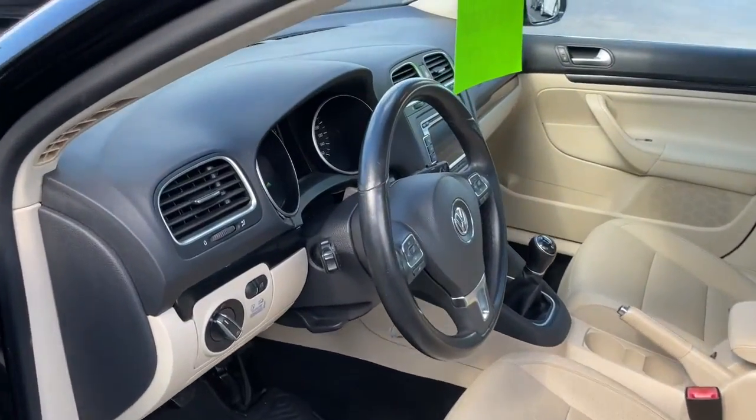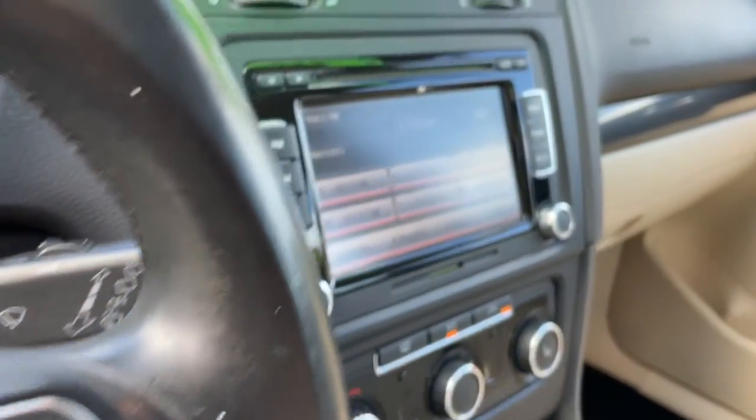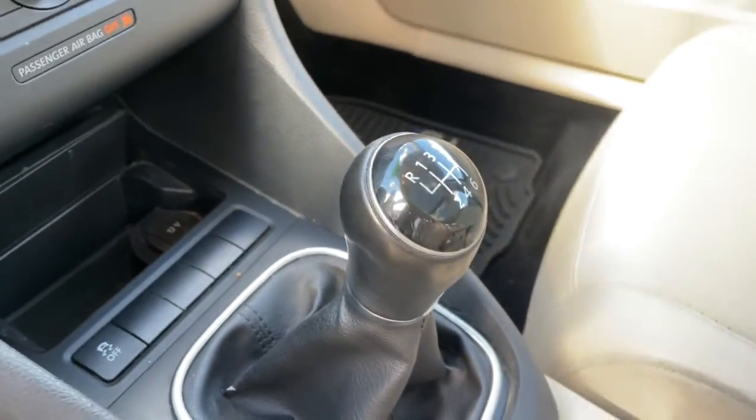Take a closer look at this Volkswagen Jetta, the compact sedan that's tastefully understated, practical, and fun to drive.